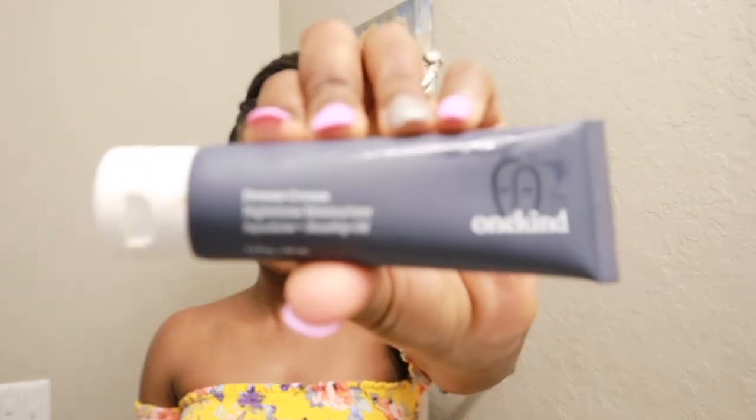Then I'm going to use this Dream Cream Moisturizer by One Kind. It is a nighttime moisturizer with squalane and rosehip oil — super moisturizing. It's nice and thick. I feel like at nighttime you definitely want a thick moisturizer to get the job done. Probably went a little overboard, but you can never be too moisturized, right? Don't forget your neck as well — we tend to forget our necks.